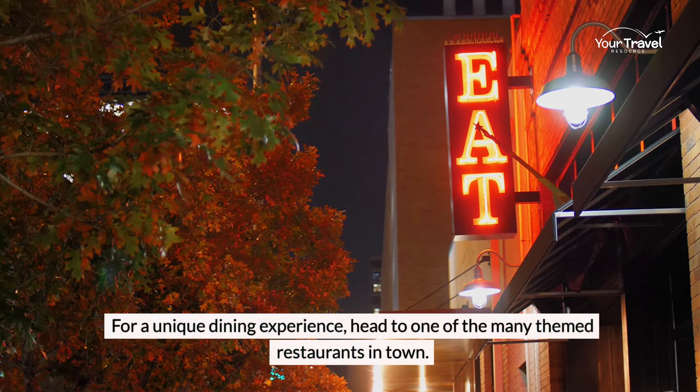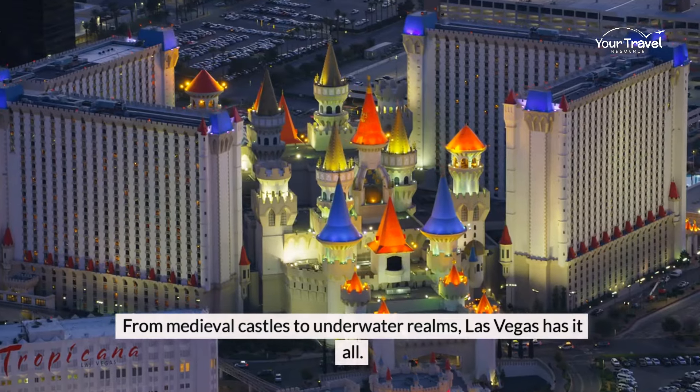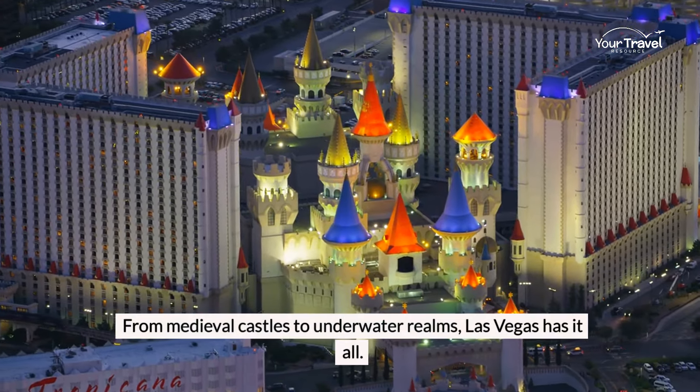For a unique dining experience, head to one of the many themed restaurants in town. From medieval castles to underwater realms, Las Vegas has it all.